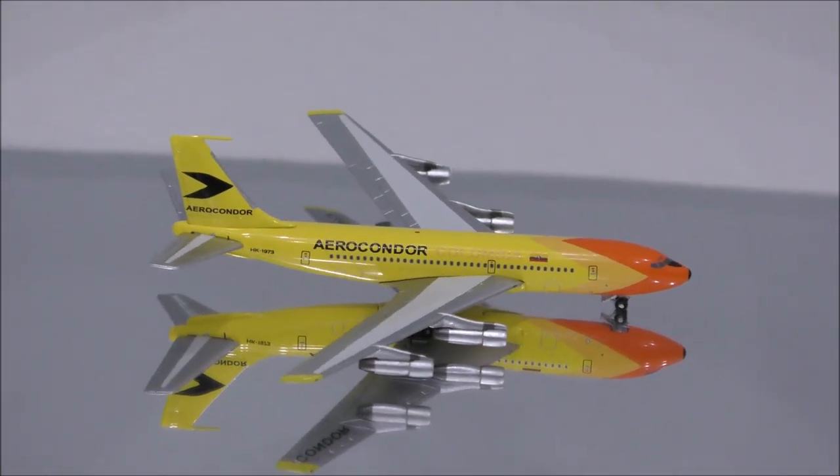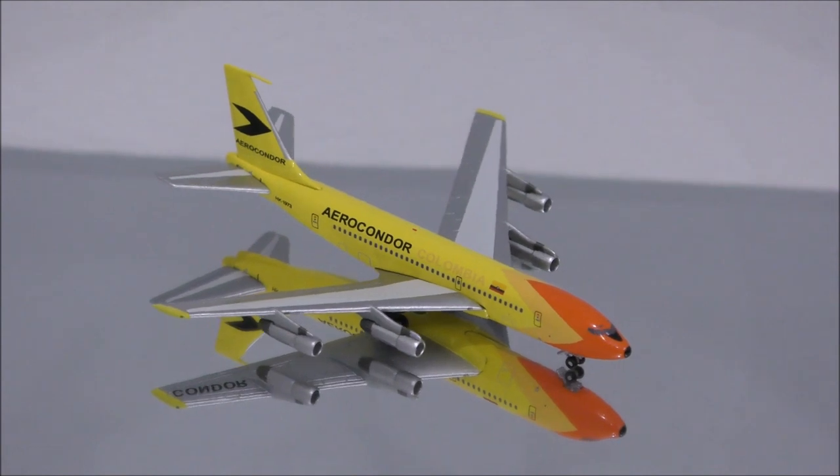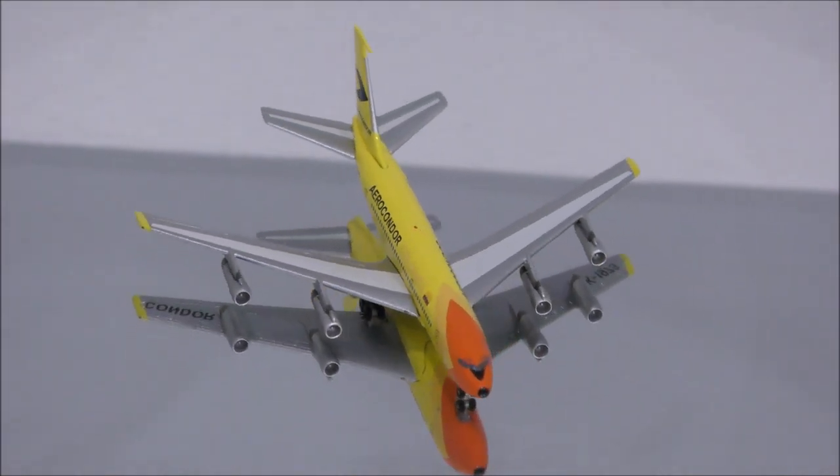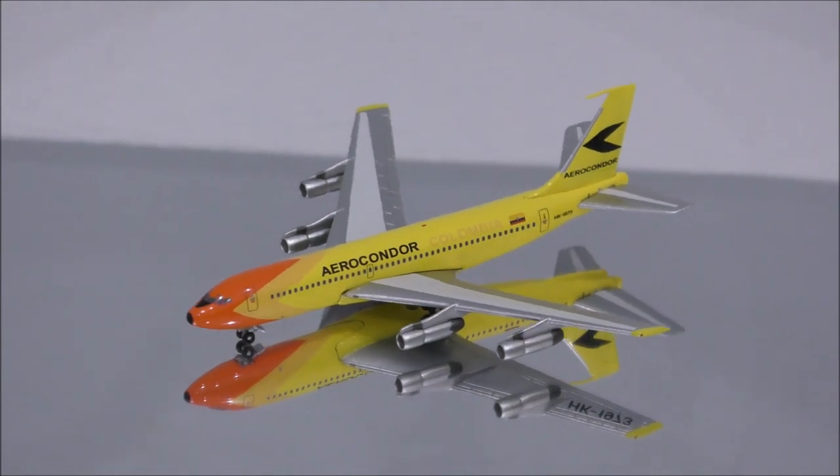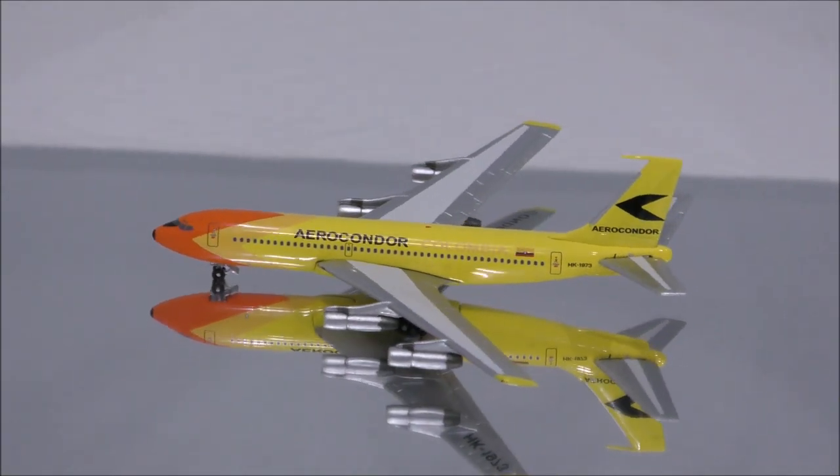There are several flaws with the mold. The shape of the nose and the cockpit area are slightly incorrect, and it's lacking two areas on top and one on the bottom. The rest of the fuselage is nicely done.